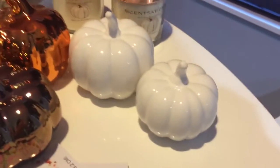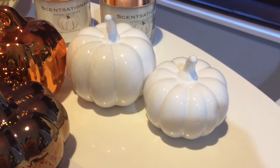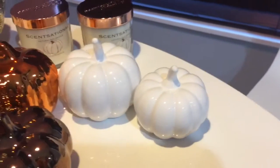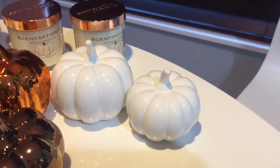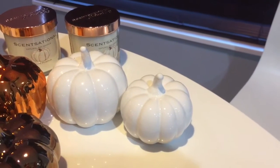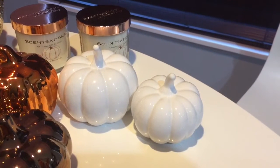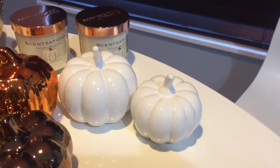Over here I have these beautiful little mini white ceramic pumpkins that I purchased from the Target dollar spot. Hit up your local Target and see if they have these available, because they went so very fast. They're absolutely beautiful — they will look great if you haven't filmed your tablescape video yet, they would go perfect.